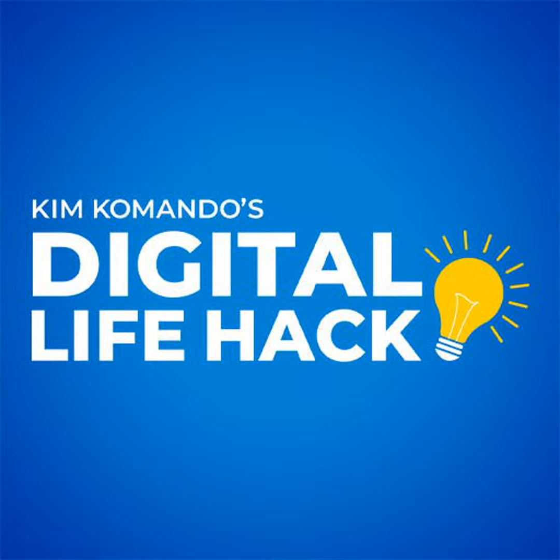Number two is 2FA — two-factor authentication. Think of your Apple iCloud account as the keys to your kingdom. Make sure your iCloud account is locked down by 2FA, which brings us to number three.